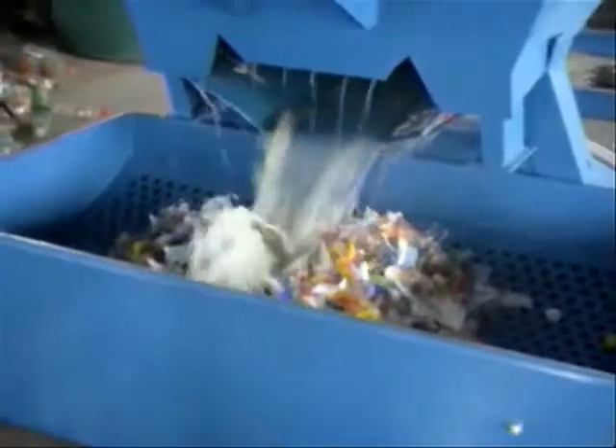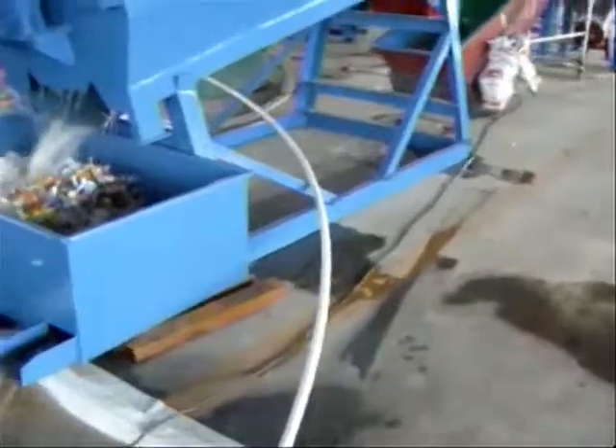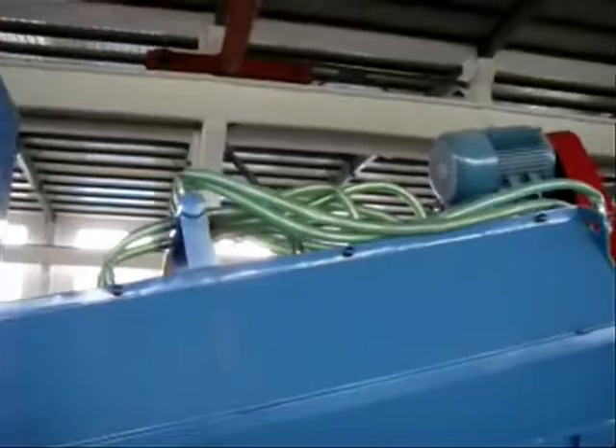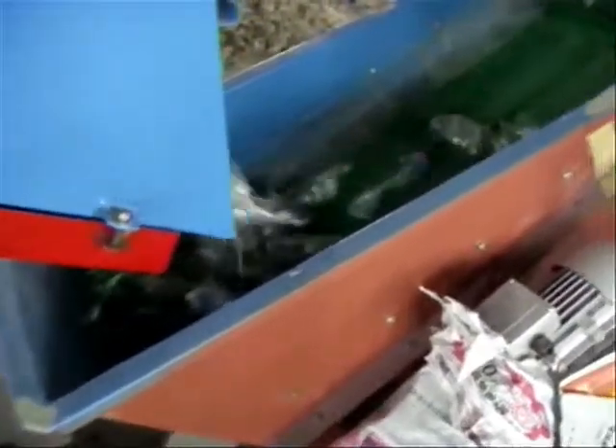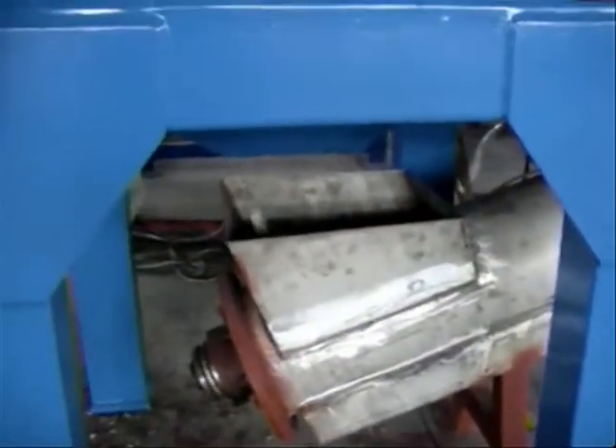Our washing line has an inbuilt label remover and single or double shaft shredder that remove labels, crush, wash, and dry PET bottles all at once.